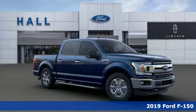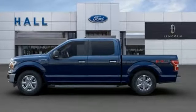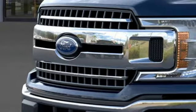It comes nicely equipped with features you'll love: integrated navigation system with voice activation, Wi-Fi hotspot, leather steering wheel, rear parking sensors, remote engine start, and manual tilting steering column.